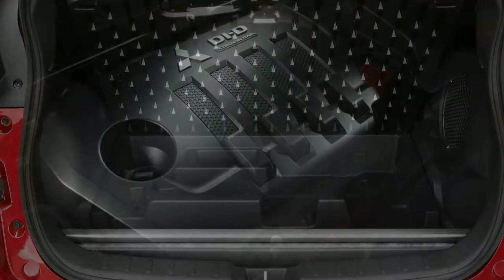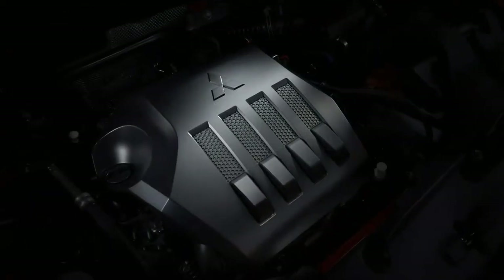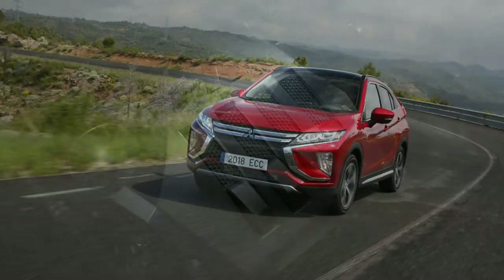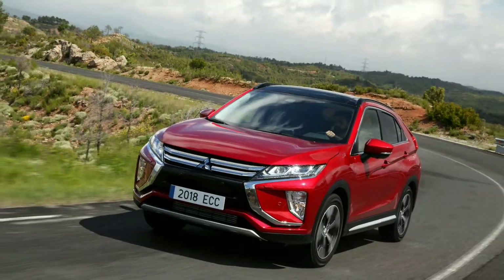Like most turbocharged small-displacement 4-cylinders, the new engine delivers its best at low RPM, with little discernible lag and impressive initial urge when stepping off the line.